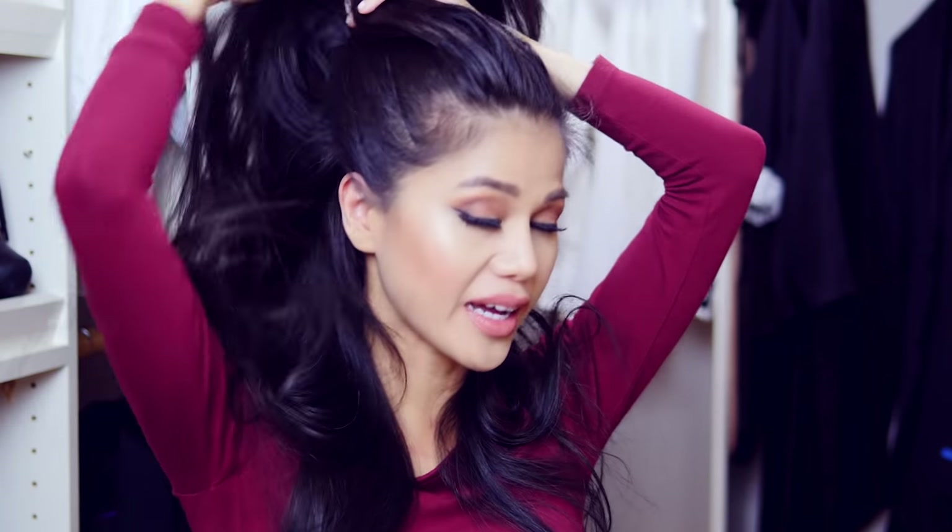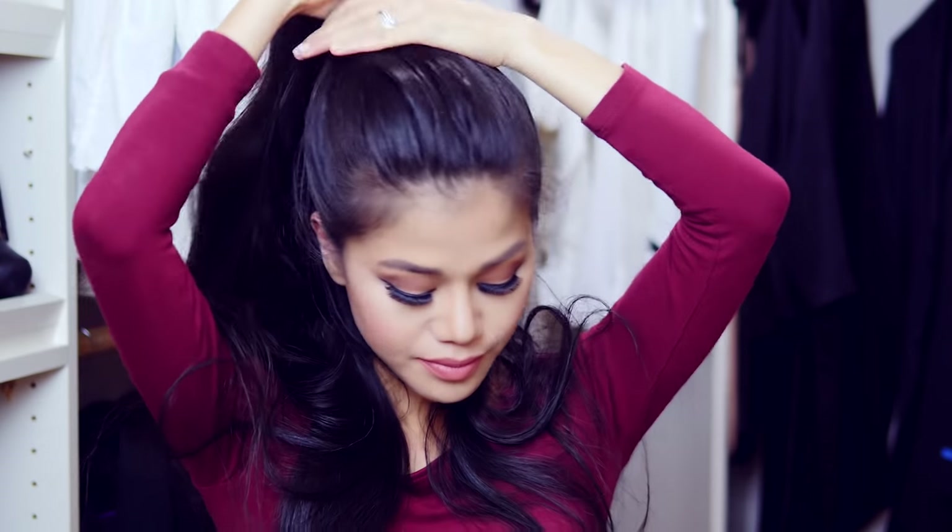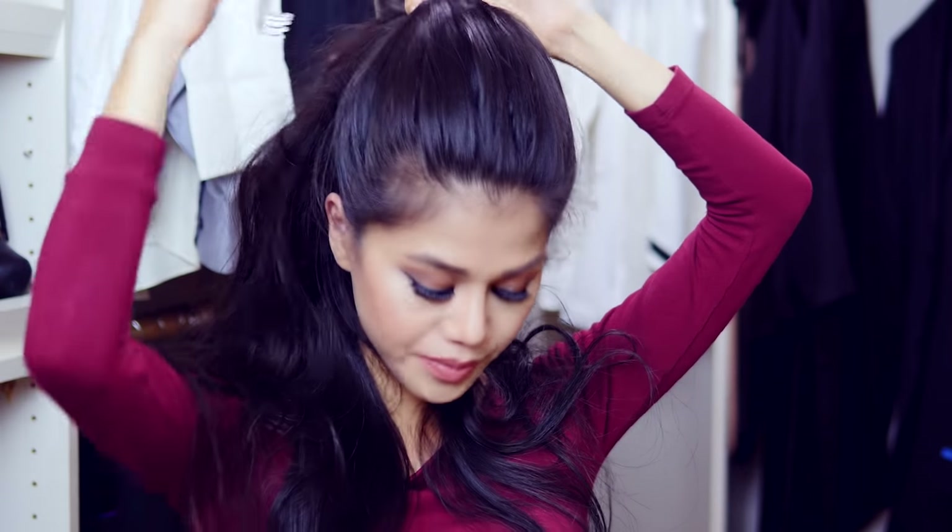Another personal hack I use to create volume — and I do this every single time after I wash my hair — is putting my hair in a claw clip. Right after I towel dry my hair, I put it up in a half ponytail and clip it with a claw. When my hair is about 90% dry, I release the claw and my hair is kind of set in an upward position. Then I just fluff my hair and it creates that big, natural, full volume.